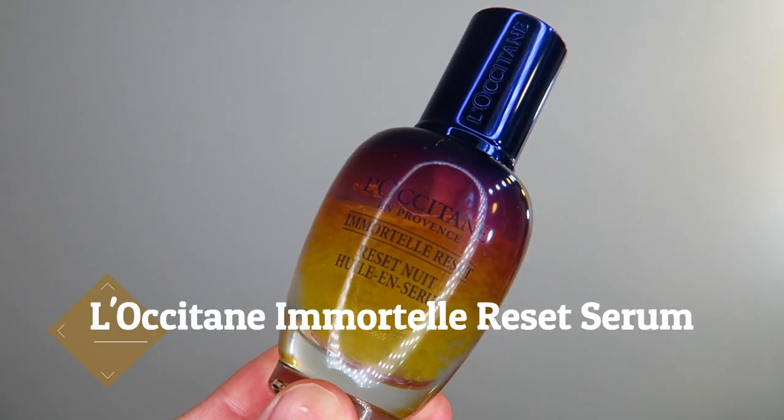Now, this one is my holy grail: the L'Occitane Immortal Reset Overnight Serum. I absolutely love and swear by this one. I literally see the benefits and changes on my skin overnight when I use it, and I can definitely see a difference when I don't. I do have a full review on my channel, so I'll leave that in the description box below. I just take half a pump — forehead, cheeks, nose, and chin — and massage it into the skin. This serum serves to brighten, firm, make my skin more plump, and reduce fine lines and pores. It just works for me.